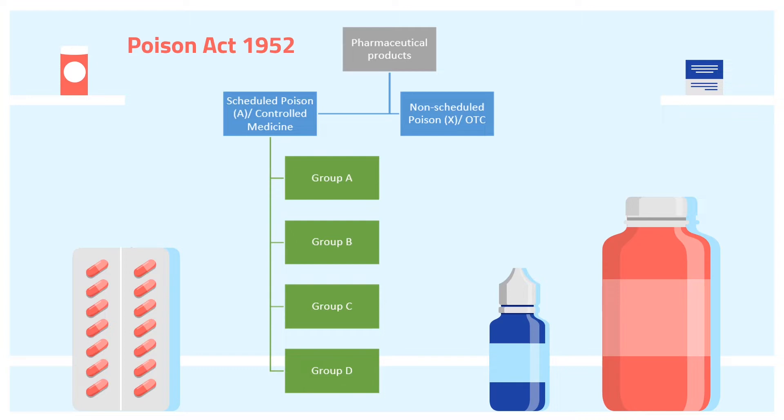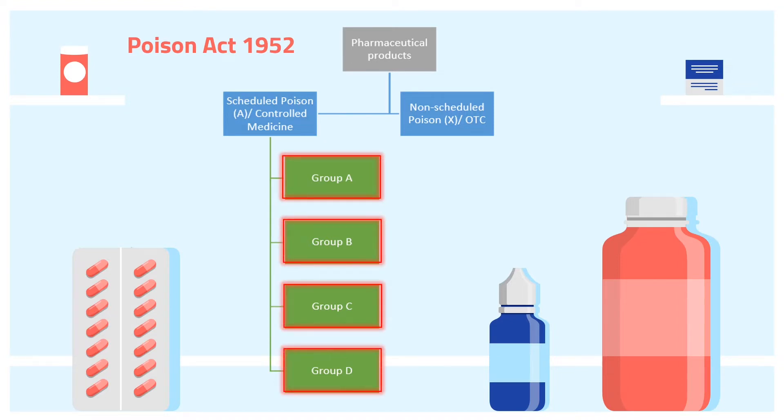All these terms refer to medicine that you can buy without a prescription. They are safe and effective when you follow the directions on the label and as directed by your healthcare professional. The scheduled poison is then separated into four groups: Group A, B, C, and Group D. The grouping of medicines is made based on the risks of the medicines to consumers.